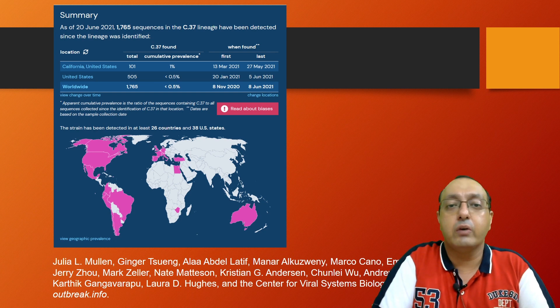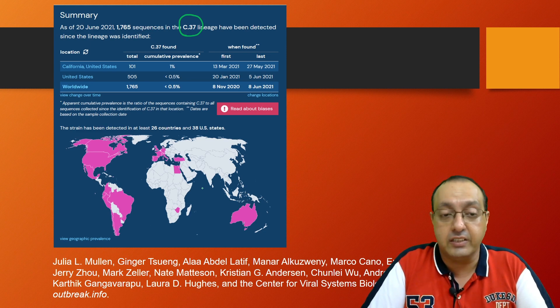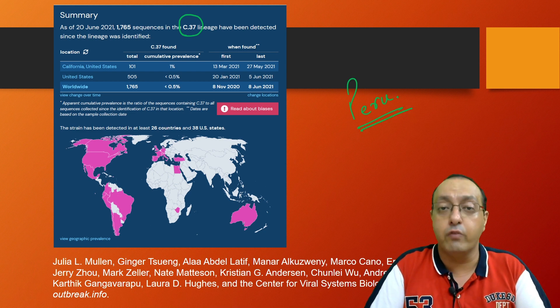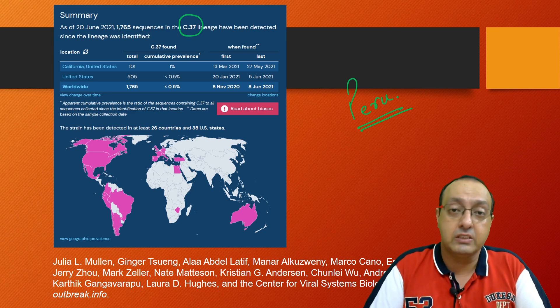The lineage for the Lambda variant is C37, and it was first identified in Peru in August of 2020, all due to genomic sequencing of COVID-19 samples. I think this is the first disease throughout the world where we have extensively tracked virus mutations in real time through genomic sequencing.